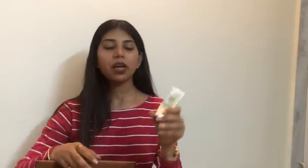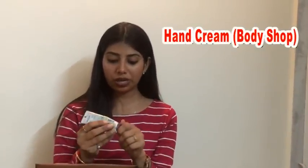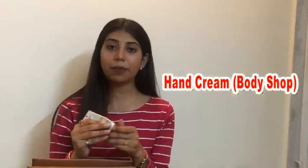As we already know it's winter season and our skin and hands really get dry often. To get rid of that problem, I personally use a hand cream from The Body Shop, and it really helps to make my hands feel moisturized and soft in the winter season.